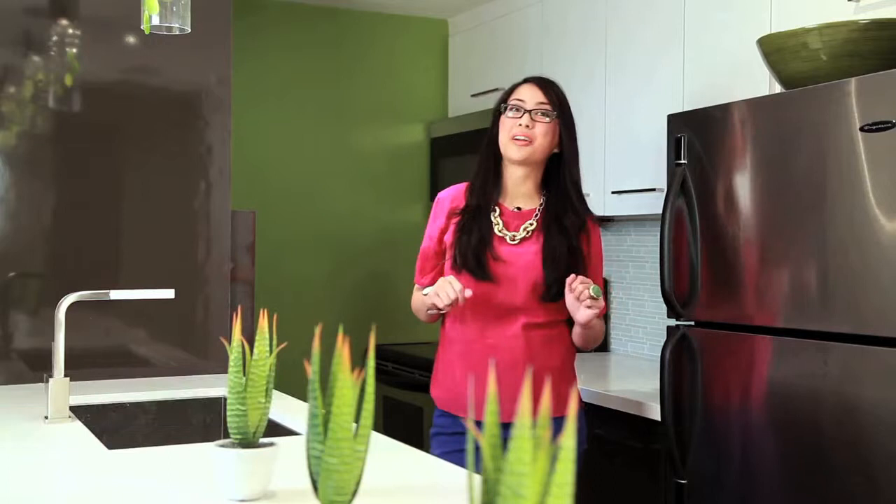I'm Lisa from Lisa Canning Interiors, here today in a recent condo we completed to talk about colour. Some of my clients are a little afraid of colour, but this particular client was ready to embrace it, and we did so with a fun modern splash of green beginning with the paint behind me.